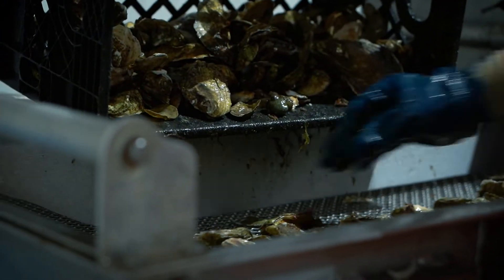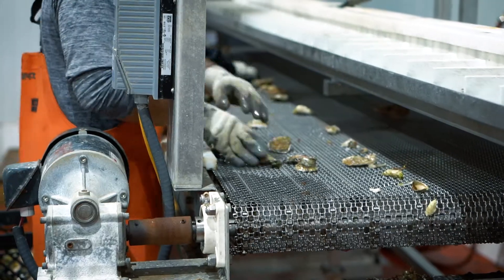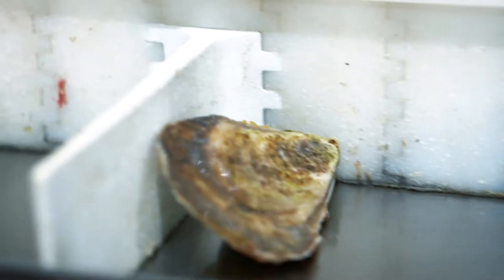I oversee the operation of our separating machine, which is a state-of-the-art machine that washes and separates the oysters by size and quantity.